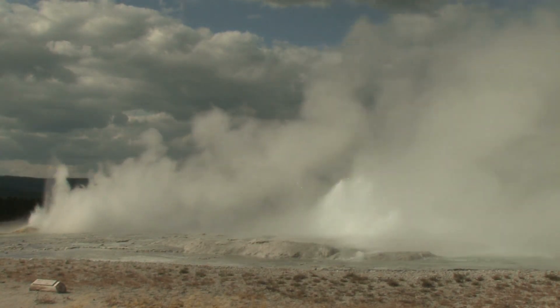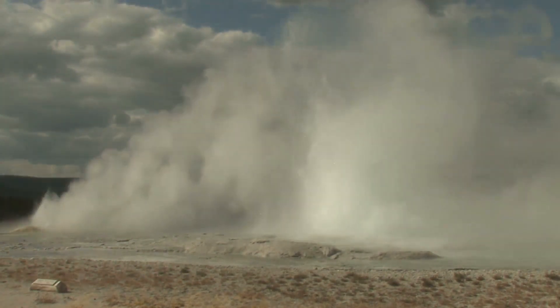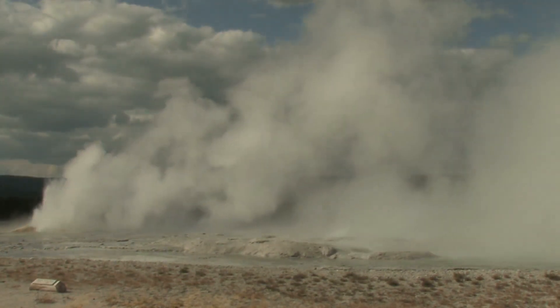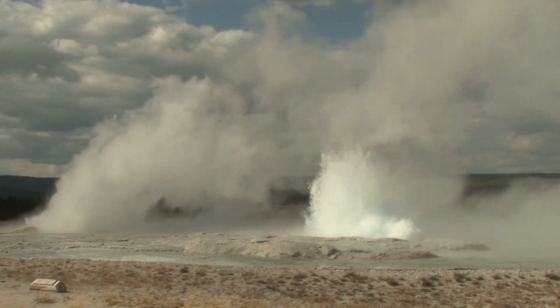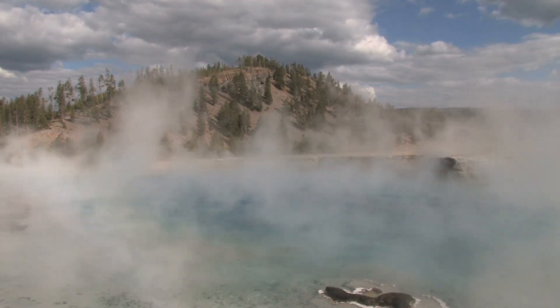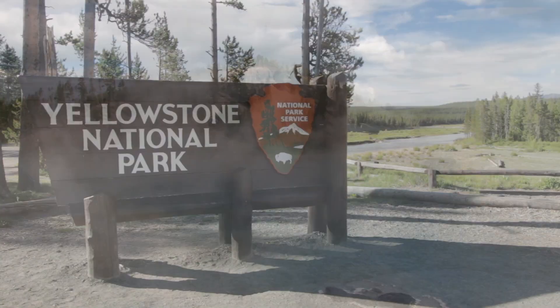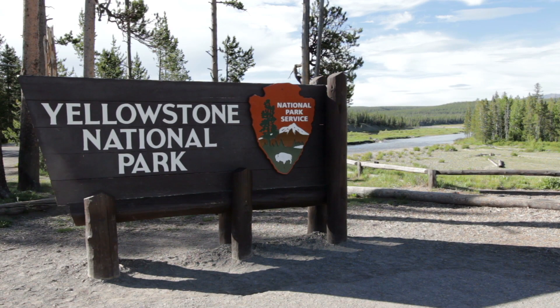The supervolcano at Yellowstone has grabbed the attention of not only scientists, but the public. This is mainly because if it did erupt, it would have a massive effect on the planet. At over 3,400 square miles, Yellowstone is larger than the state of Rhode Island and Delaware combined. Although Yellowstone is not the largest national park in the US, it's perhaps best known for sitting on top of a supervolcano.